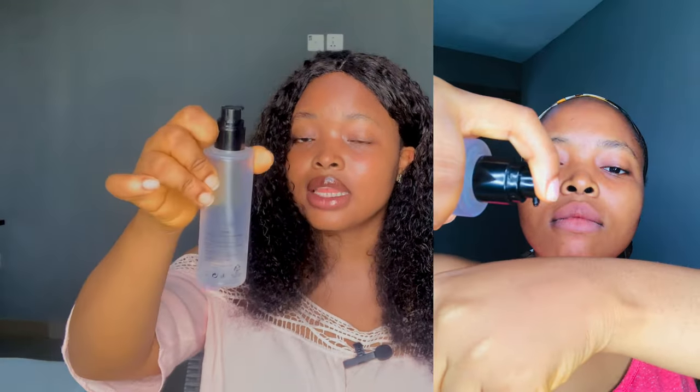Let's talk about the texture of this particular one. The texture is very slimy — if you're someone that doesn't like slimy things or gets irritated by them, this wouldn't really be nice for you. But it's not that irritating because it doesn't even have a smell. It's slippery, scentless, and colorless.